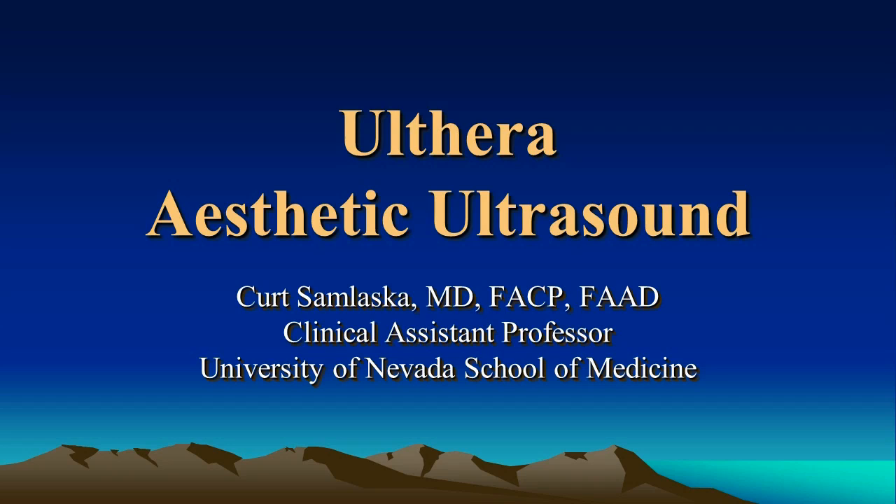This is Dr. Kurt Semlaska. I'm going to be talking to you about Ulthera, also known as Ultherapy, Aesthetic Ultrasound. Part 1 will go over the science behind it and some of the physics. Part 2 will be a review of some good before and after photographs and some further examples on the device itself.